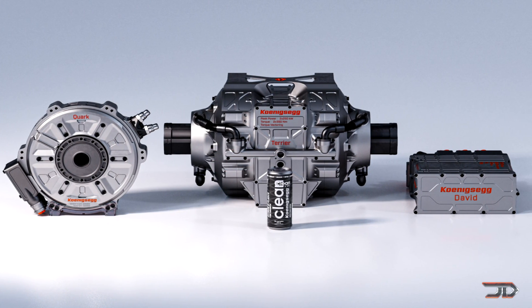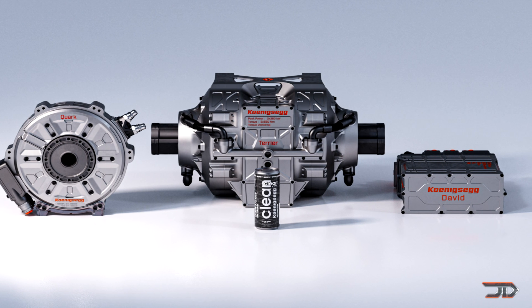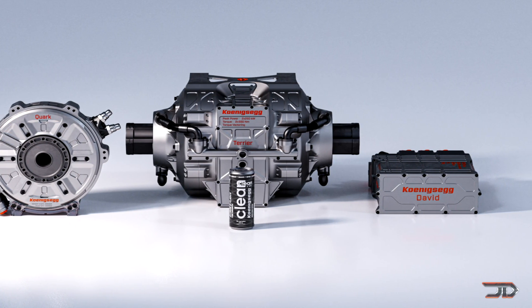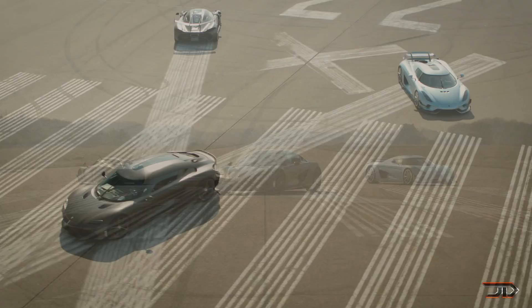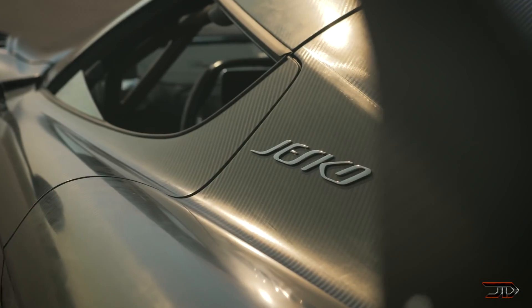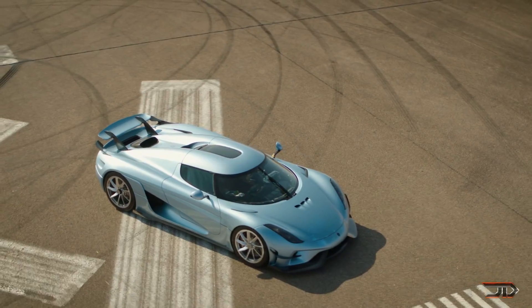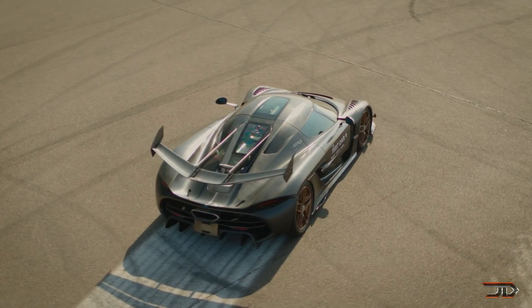But it doesn't really stop there, as the company has just revealed a 1.5 megawatt inverter along with a Terrier EV drive, which provides three phases to two Quark motors. The upcoming Gemera will use three Quarks along with a two-liter three-cylinder engine to produce over 1700 horsepower at 2500 pounds of torque.